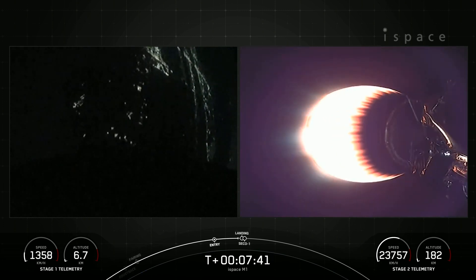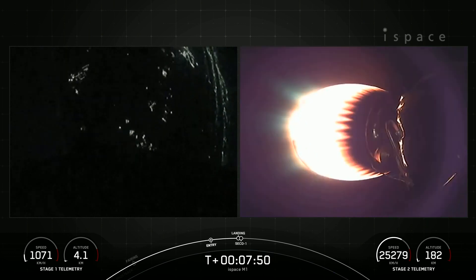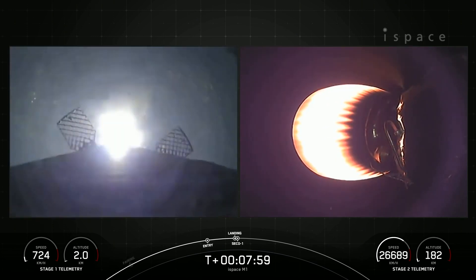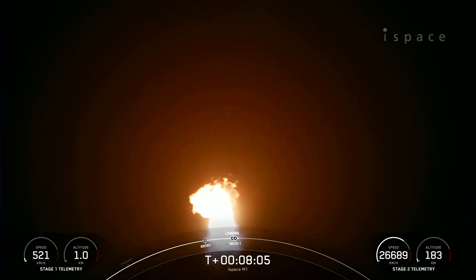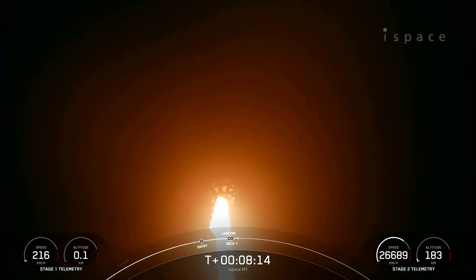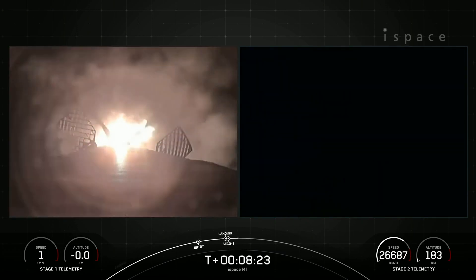Today will be landing zone 2, or LZ-2, that we will be attempting to land on today. And just shortly after the landing burn begins — stage 1, landing burn. As we just saw and heard, the stage 1 vehicle landing burn has begun. Stage 1, landing, leg deploy. Stage 1, landing, confirm.